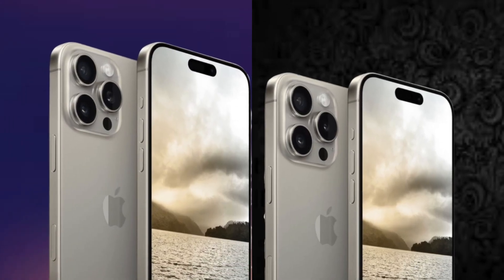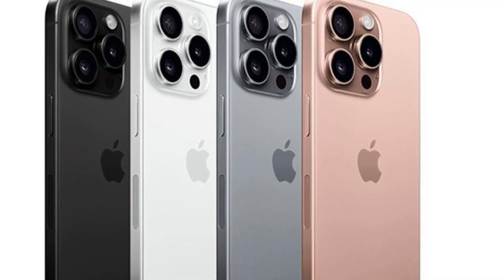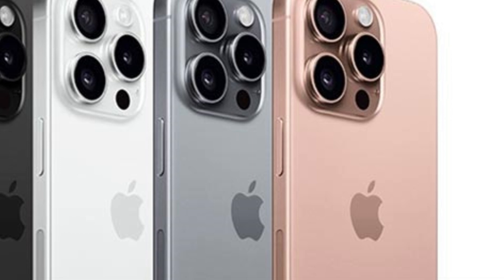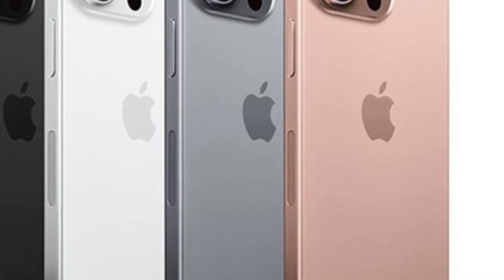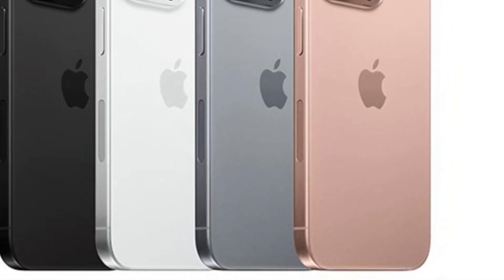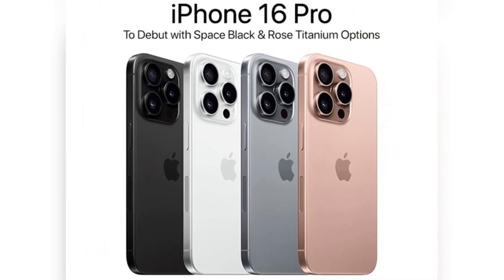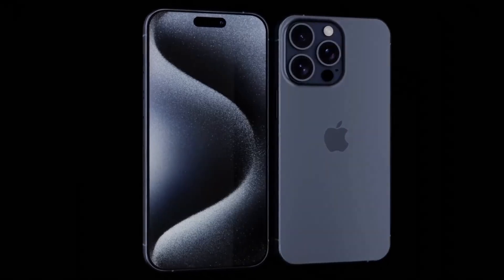Now, let's talk about the camera upgrades. The iPhone 16 Pro is expected to inherit the iPhone 15 Pro Max's 5X Tetraprism telephoto camera. This advanced zoom technology will allow users to capture distant subjects with exceptional clarity and detail, enhancing the overall photography experience. The inclusion of the 5X Tetraprism telephoto camera in the iPhone 16 Pro signifies Apple's commitment to bringing high-end camera features to more models in their lineup.